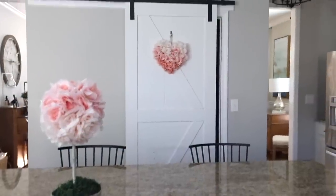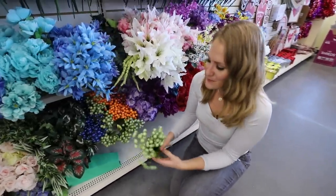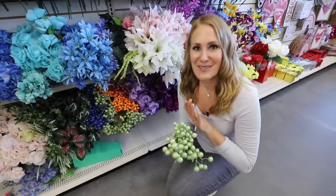They also have these new berries this year — I noticed them around the holiday time. They are really cool and sparkly. You could cut these down to add to a wreath — really pretty.